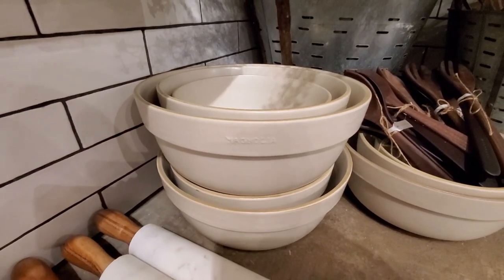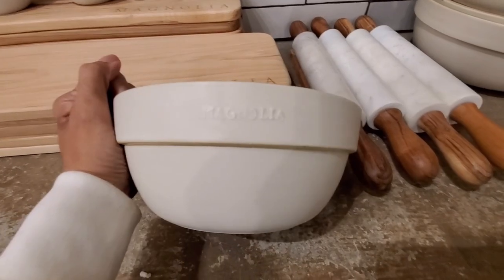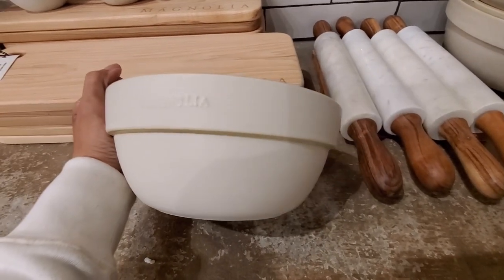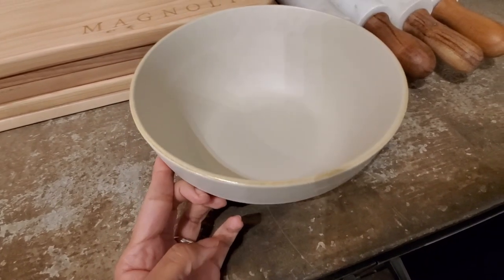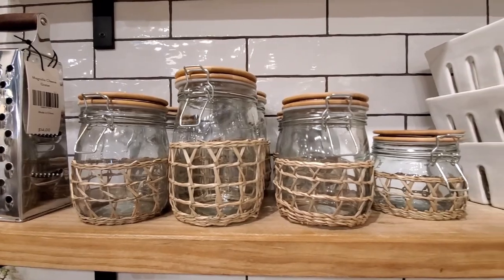These vintage inspired mixing bowls are one of my favorites. They feature a neutral hue reactive glaze and a wide decorative rim with a subtly unglazed edge that gives them the perfect vintage look.